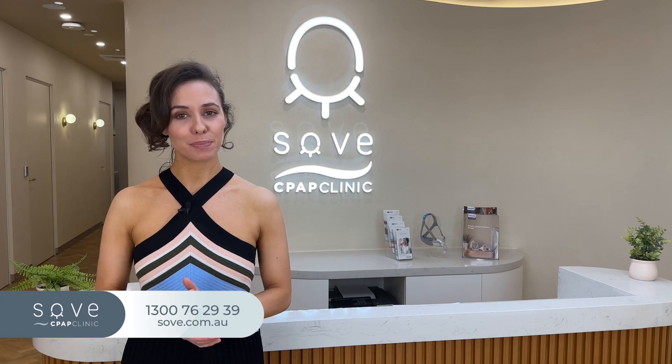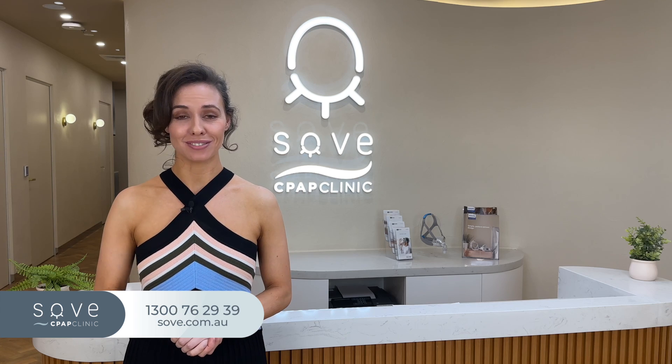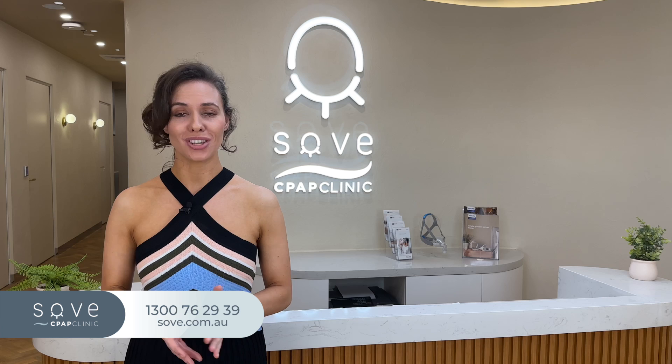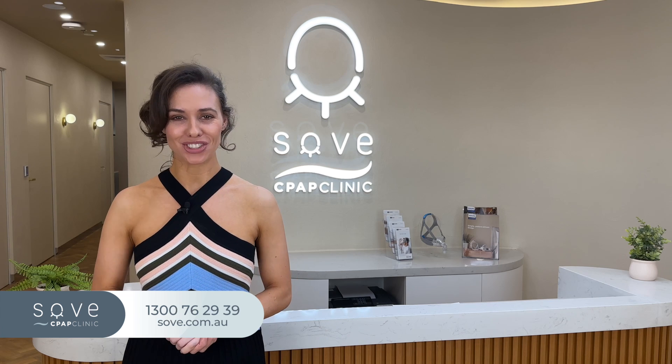That's it from me today. Happy spring shopping and we'll see you again soon. If sleep is important to you and you're interested in all the latest sleep news, like and subscribe to our video and channel.